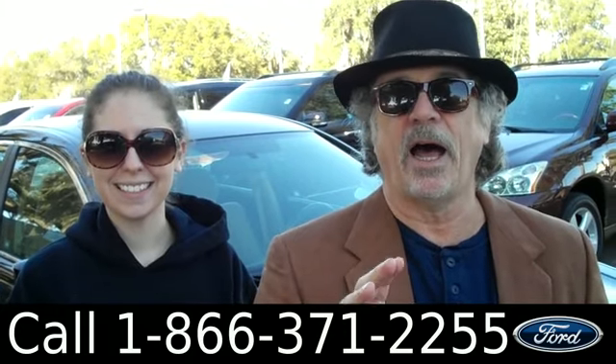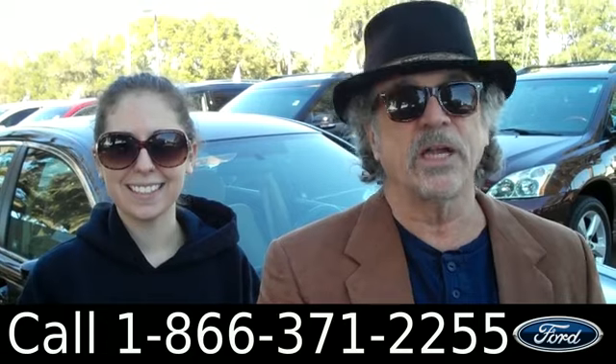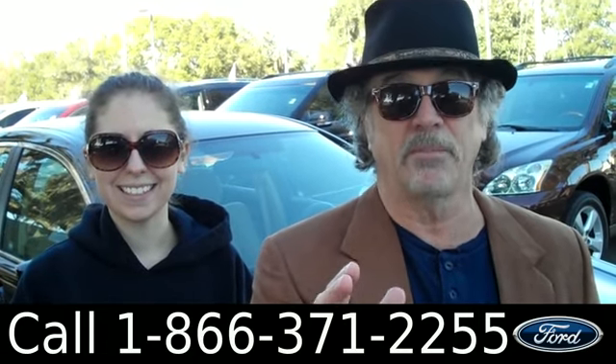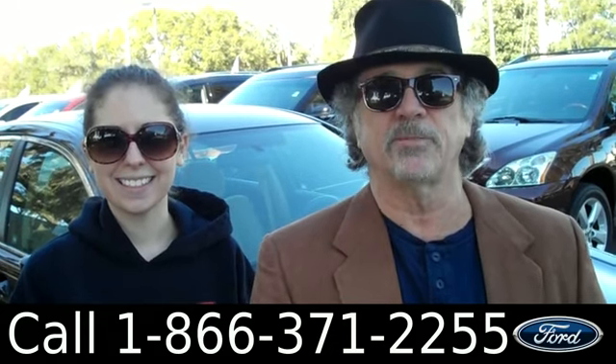Right now we're looking at a Honda Accord — clean Carfax, one owner, still under bumper-to-bumper warranty, like thousands of miles of bumper-to-bumper warranty. Don't go anywhere; Ashley has more info for you.